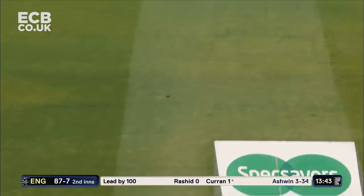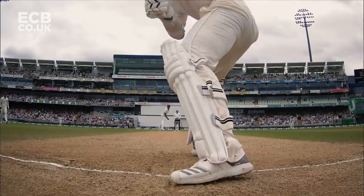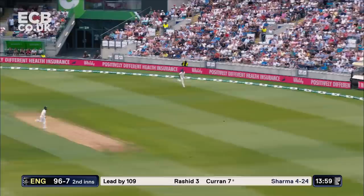Good shot — nice strike down the ground. That's a much-needed boundary. This is what Sam Curran has to do. It's not going to be easy because of the quality of Ashwin and Sharma, but somehow the scoreboard has to start ticking for England. Virat Kohli has just been having a word or two with Sam Curran, just trying to get into the 20-year-old's mind. And he responds with a terrific drive — wonderful stroke.